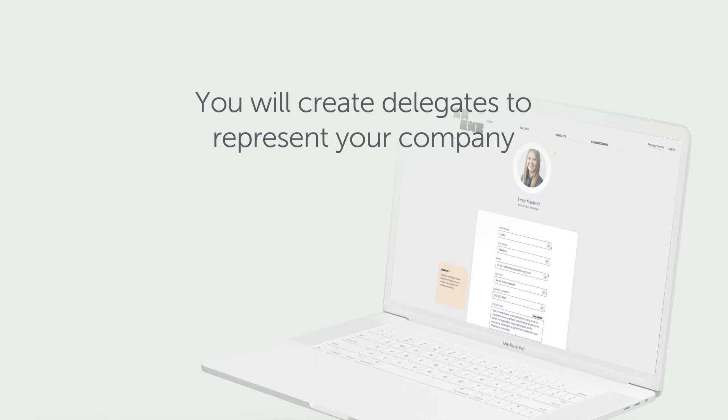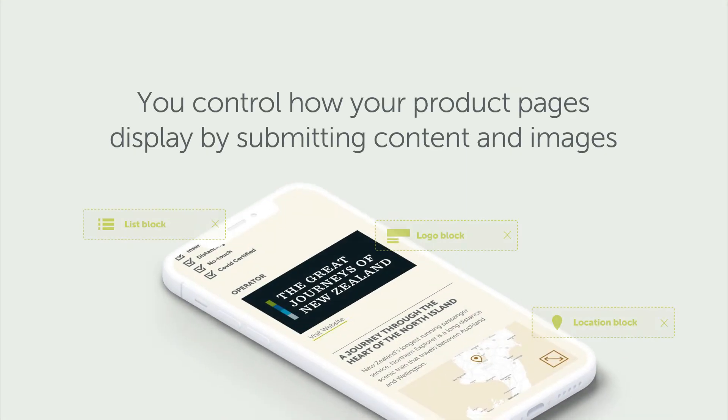Training and support will be provided to sellers to help you develop and make the most of your pages. We'll provide a templated framework from which you'll have control over your company's pages. You decide on the content, media and imagery, and can add information about new product or product changes as soon as they're available.